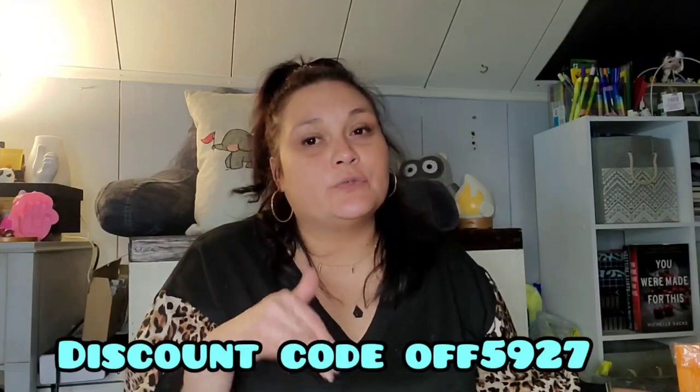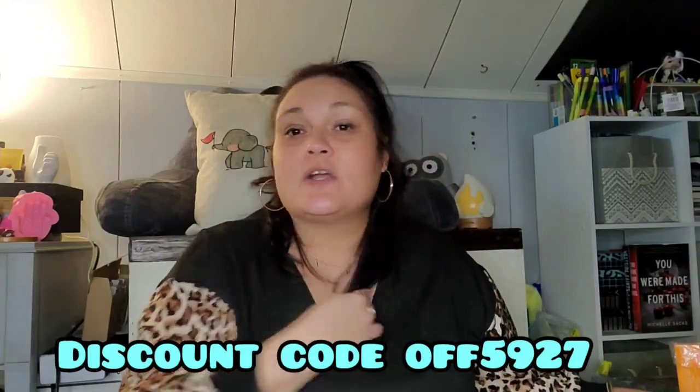I do want to remind you all — I purchased this order, but you can still use my Temu discount code OFF5927. If you're a new user it'll give you 30% off. My kids have both used it since my sponsored video from Temu and they got quite a bit of money off their order. Make sure to click the affiliated link and use that discount code.